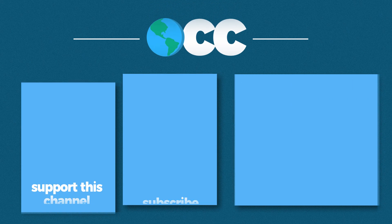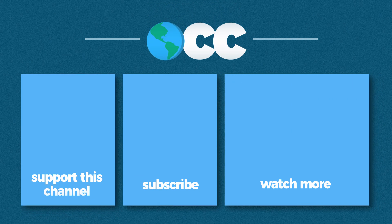Hey everyone, Charlie here. Thank you so much for watching. This video, as always, was made possible by people like you supporting me on Patreon. They've helped make this whole YouTube dream a reality and turned my video-making hobby into a full-time gig. So thank you so much to my patrons, and I will see you in two weeks.